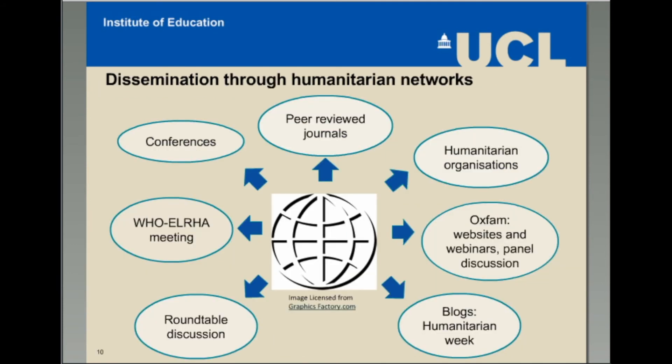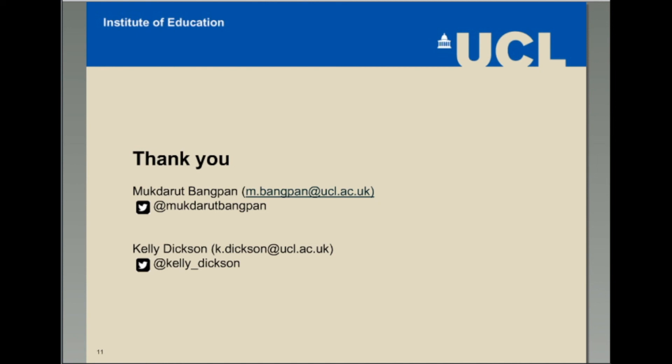Lastly, not only did we draw on questions and concepts defined by humanitarian organizations, we also found them essential for sharing the findings. Our interpersonal relationships and networks have increased the visibility of the review findings. Through working closely with others as part of a community of practice, we were able to discuss the current evidence base and implications for future research. With our close working relationship with the funder, we developed dissemination strategies to suit wider policy and practice networks. You can find more about this systematic review on the Oxfam and EPICENTER websites.